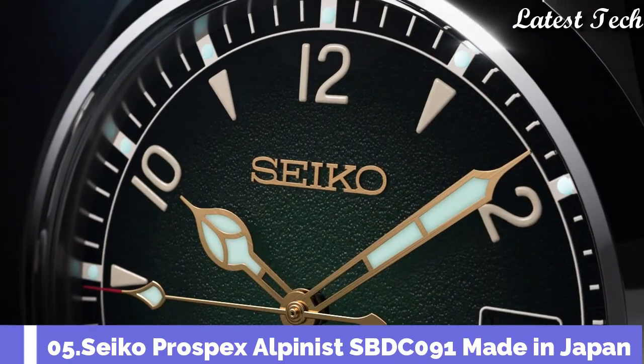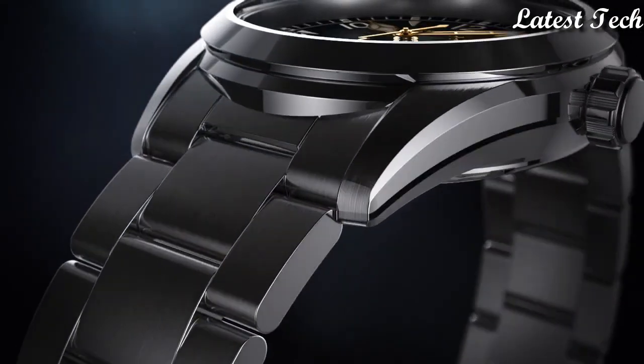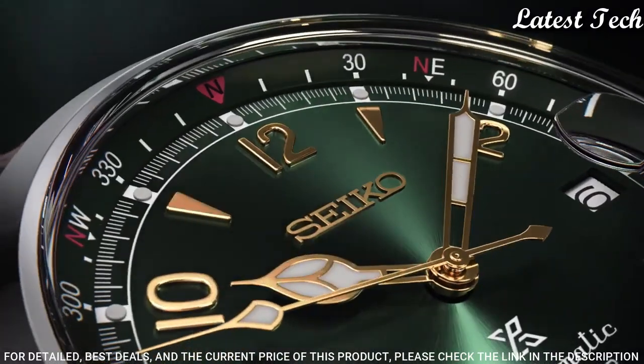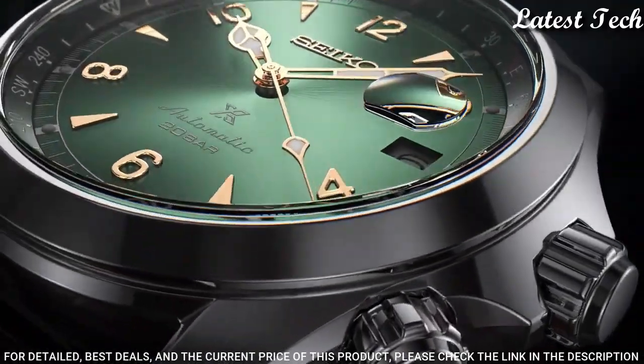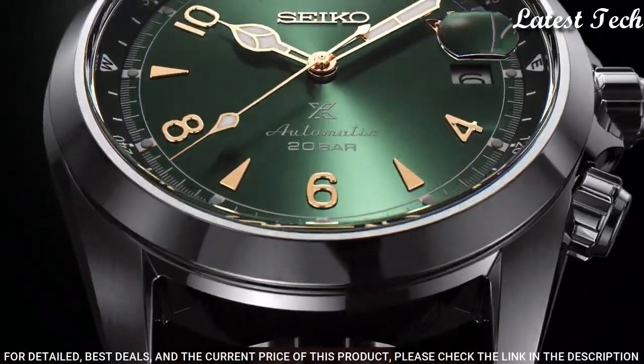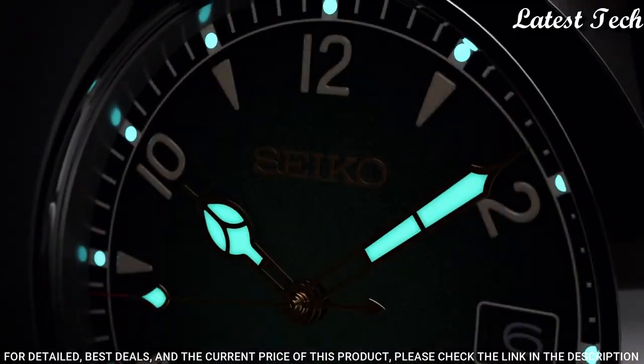Number 5: Seiko Prospex Alpinist SBDC091 Men's Watch. It is equipped with Japanese automatic movement, stainless steel case of round shape. Case dimensions are 39.4 mm in diameter and 13.2 mm in thickness.